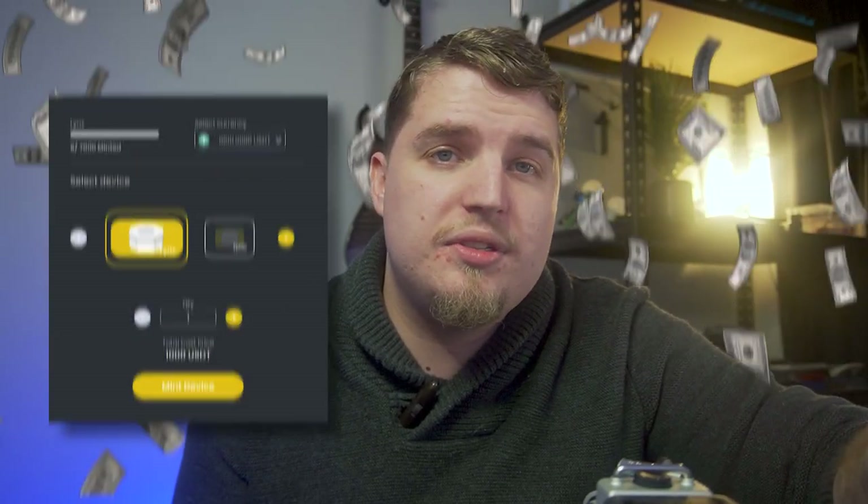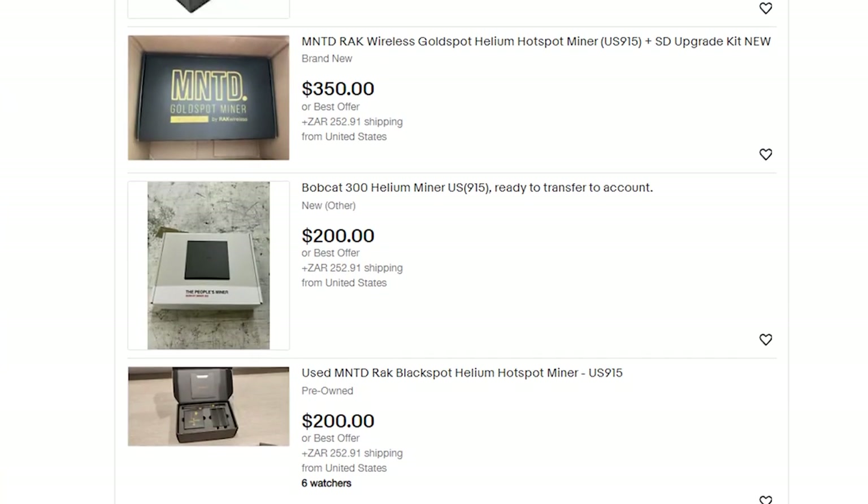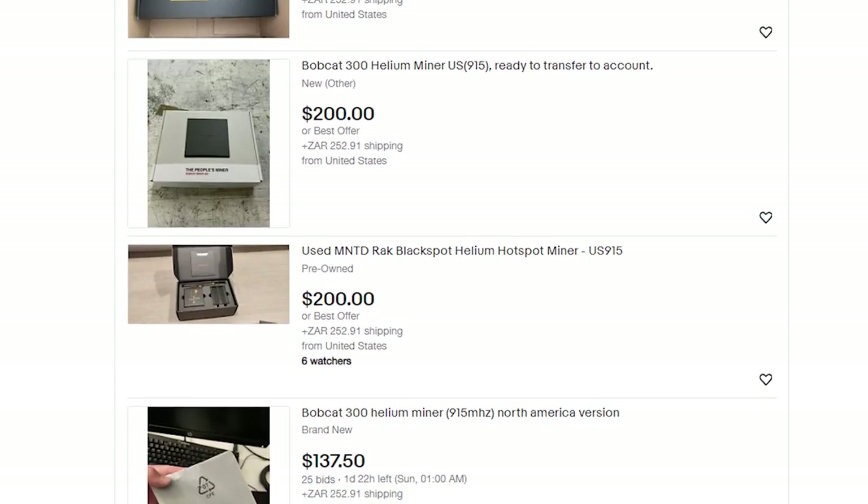My only concern is that the units are a little pricey, starting at $1,000 and $1,500 respectively, which is quite a lot to jump in on. Even Helium miners — not to make too much of a comparison — were $400, $500, some $700 or $800 at peak. Now that everything has come down, you can get them for $200 or $300 secondhand. With Ycrypt you're going to pay a premium, which leads to the next point of how you actually acquire these devices.